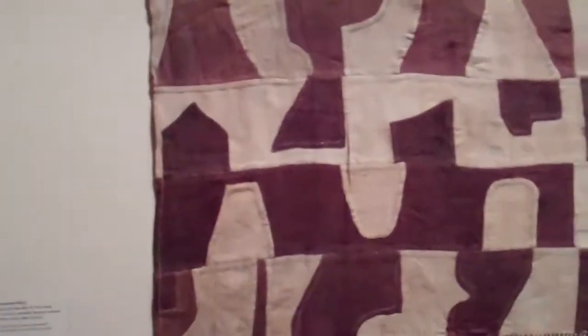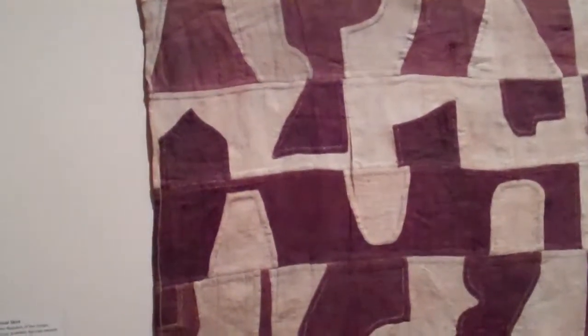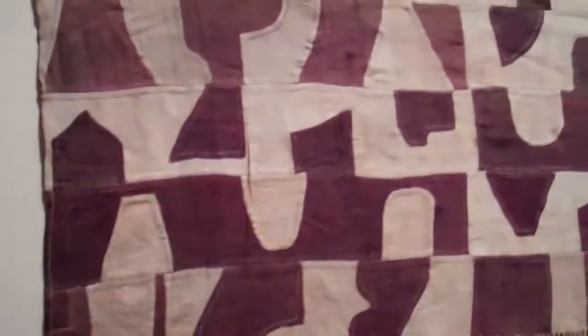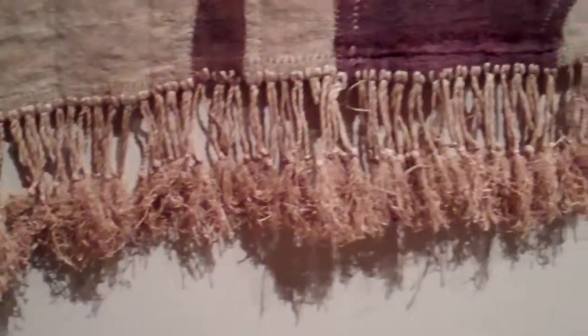There's one long panel here. It's a ceremonial skirt — a raphia palm plain weave applique design. Let me get a close-up look at the fibers. They keep it dark in here because fabrics are very sensitive to light. You can see the little fibers there.